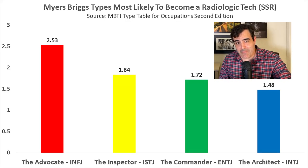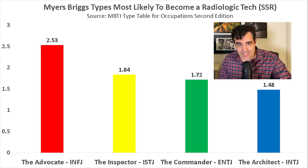As for the most likely Myers-Briggs personality type to become a rad tech, it is the extremely rare INFJ personality type, also known as the advocate. The second most likely type is the ISTJ, the inspector. Third most likely is the ENTJ, the commander. And fourth is the INTJ, the architect. So if your RIASEC and Myers-Briggs results line up like this, this occupation might be compatible with your interests and personality.